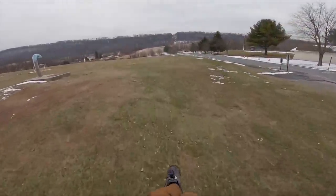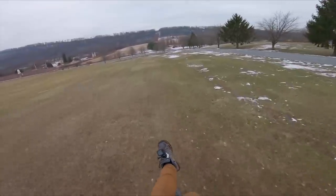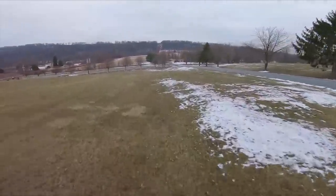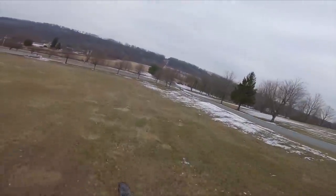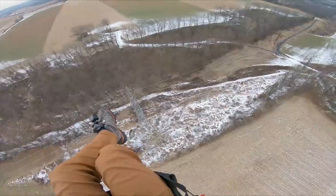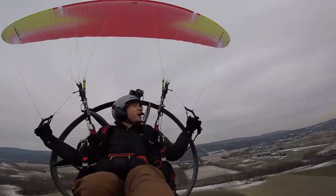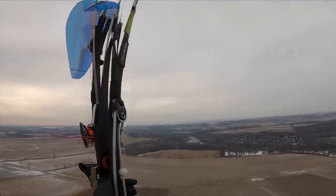Yeehaw! There's the Judson Mobile arriving just in the nick of time. What's up guy? Nice paramotor, sir. It's a lot of electricity. Touching tips.